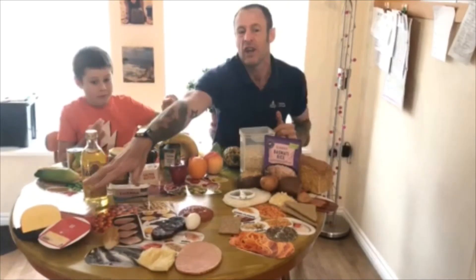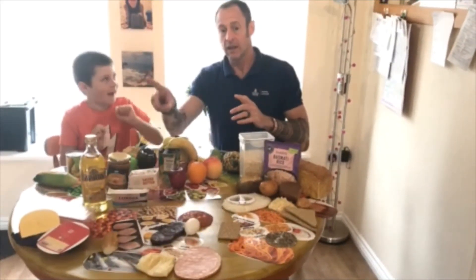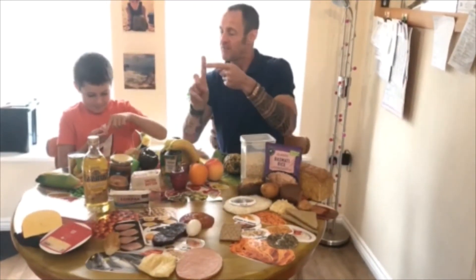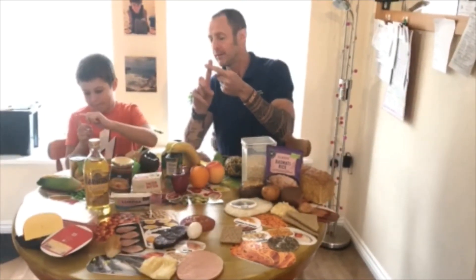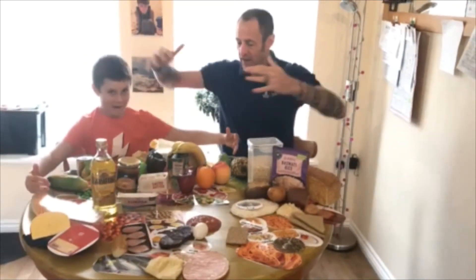We're looking at three portions of dairy every day. For spreads — oil and spreads — it's a fingertip. A fingertip of oil and spreads.